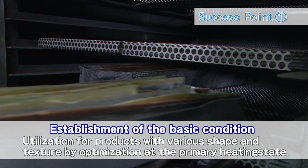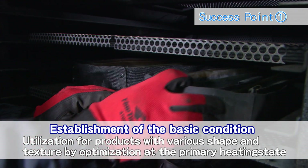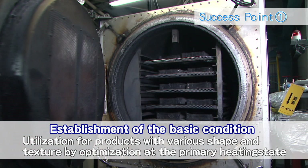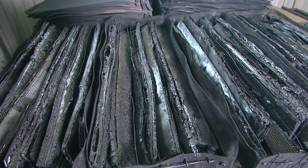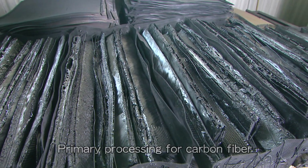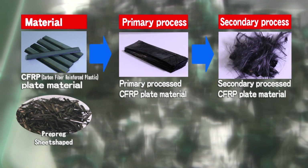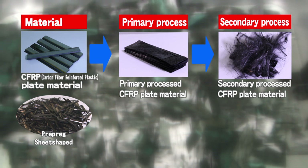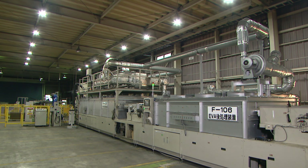There are two aspects of success. The first is that we have established the basic conditions that can correspond to various kinds of products. As a result of being optimized for easy fibrillation at the time of primary heating, it can be utilized for products with various shapes and textures, leading to further efficiency improvement by introducing a continuous furnace.